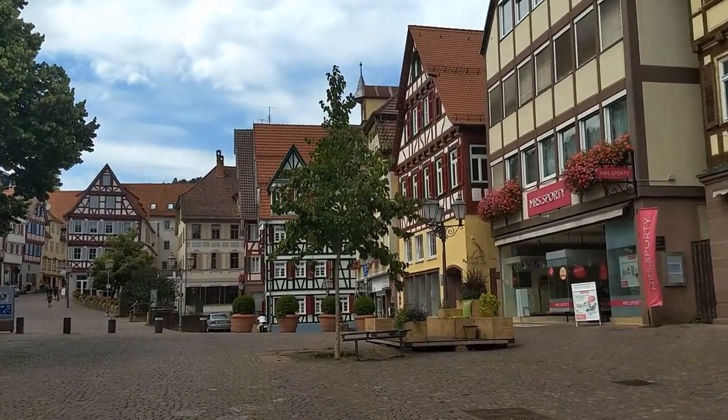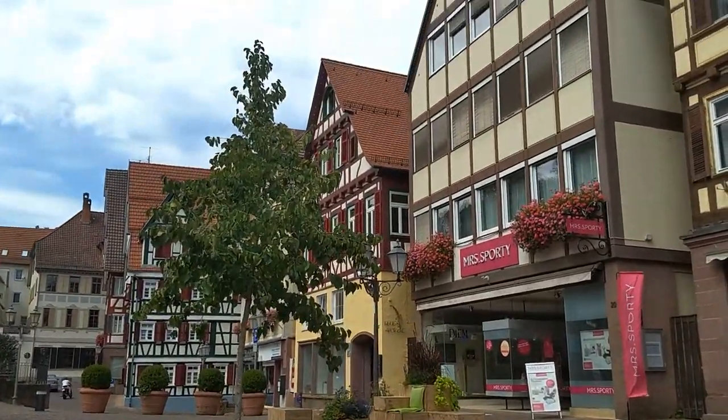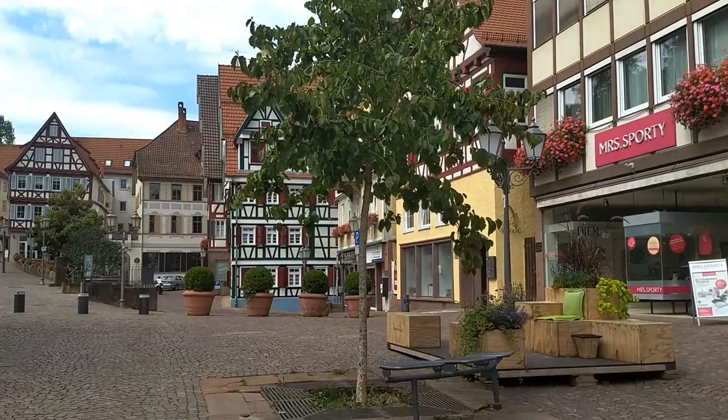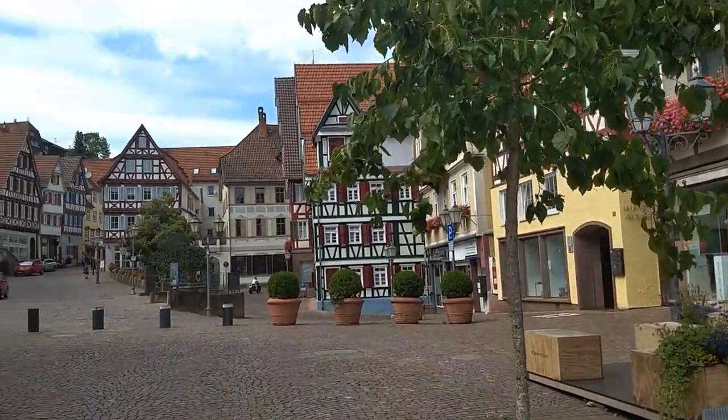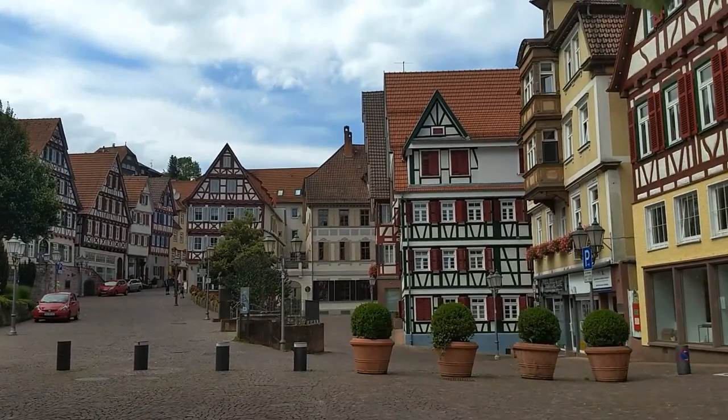This is the historic center here around the marketplace. And you can see there are even more of these historic old buildings.